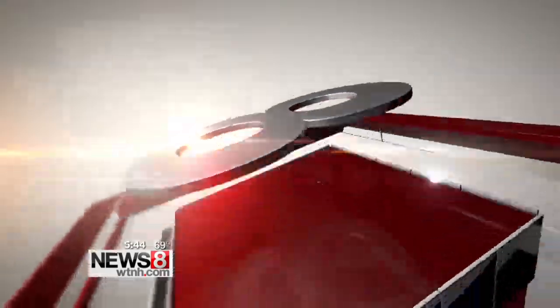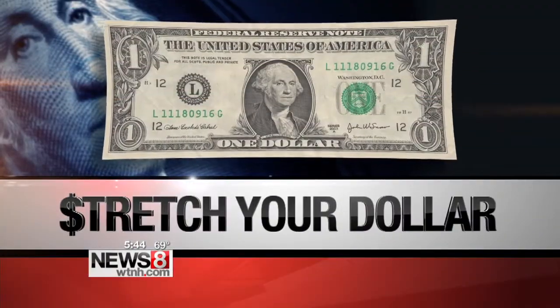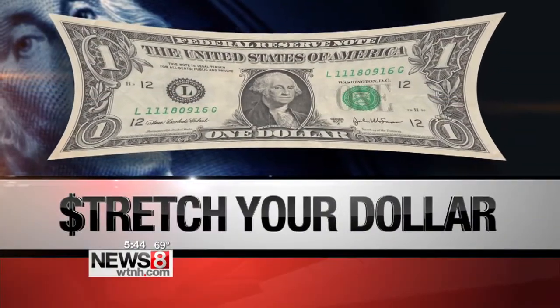This sunny spring weather probably has you thinking about sprucing up your yard, and you can still do it and stretch your dollar. It's the time of year you're going to be spending extra time outside, so News 8's Laura Hutchinson shows us how you can stretch your dollar in the garden tonight.